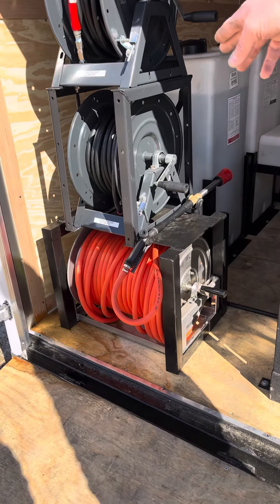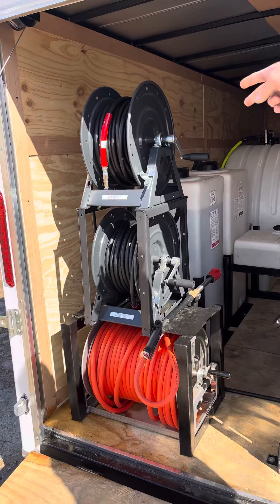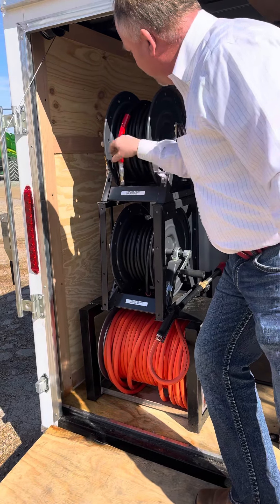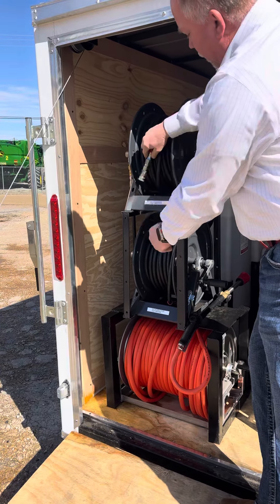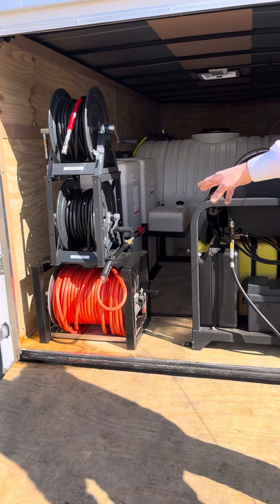We got your soft wash on the bottom, your middle is your hot water, and your top is your cold water reel. Both of these have 100-foot hoses with this nice Velocity gun swivel on them — super nice, don't ever have to worry about hose tangle. Got your soft wash, 300 gallons of ag hose.